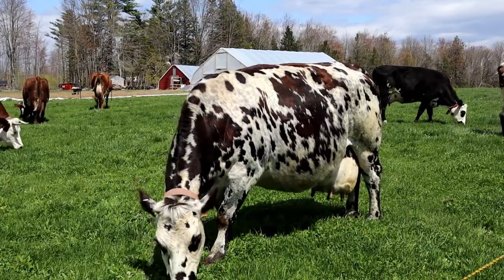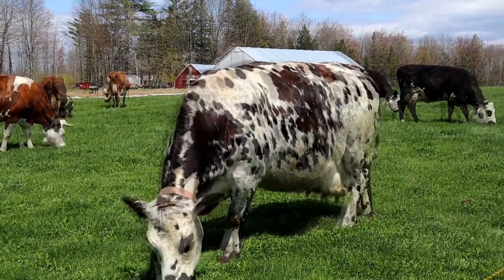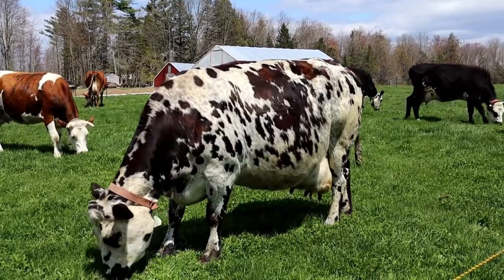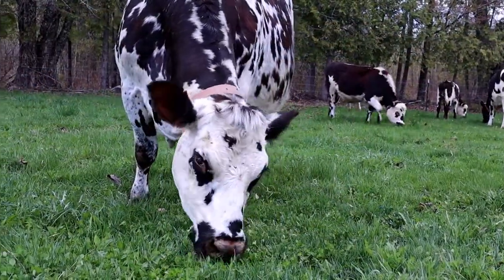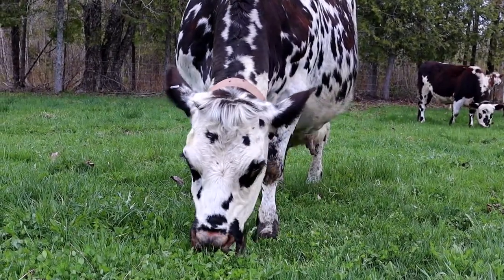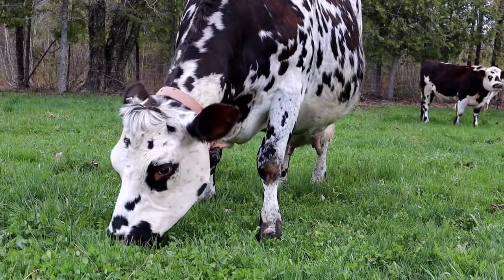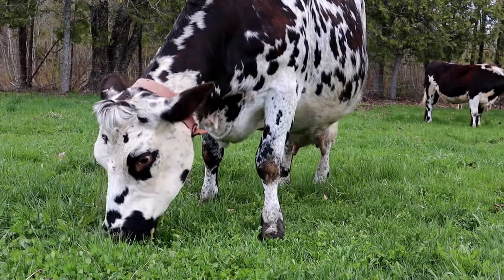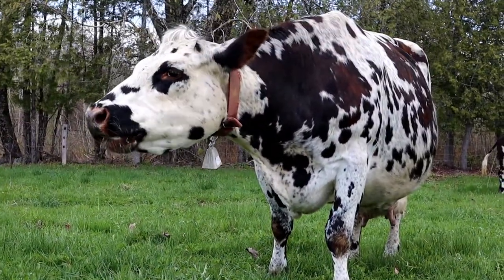We milk up to 12 Normandy cows. They spend as much time as possible grazing on pasture — here they're enjoying the first tender growth of spring. With their barrel-shaped physique, they have a large capacity for turning grass into rich milk. Normandy are a French breed, valued for their milk due to the high butterfat and protein that gives a higher yield in cheesemaking. They're also very easy to handle and have a gentle demeanor.